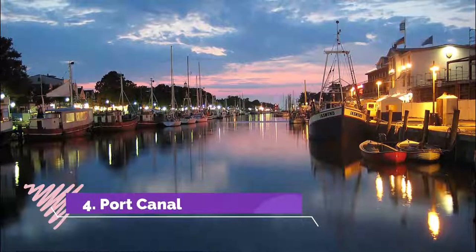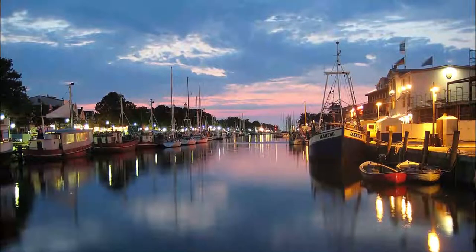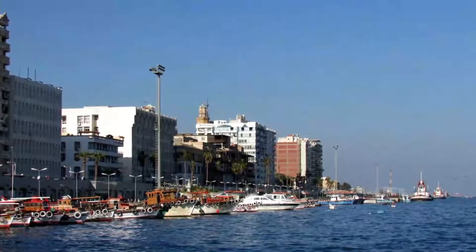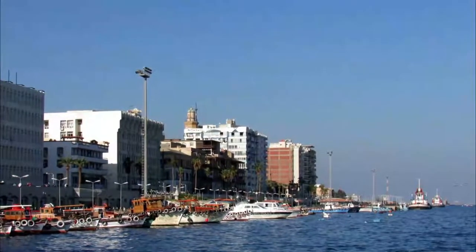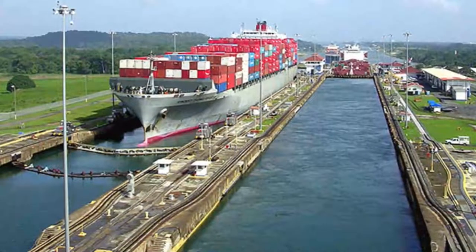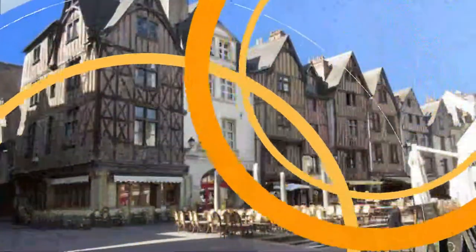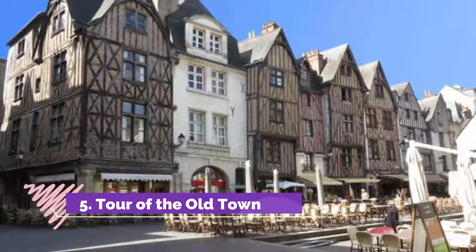Number four: Port Canal. The Canal de Montauban is a short but sweet waterway linking the Tarn, just south of Montauban, with the Canal de Garonne, which in turn links the cities of Toulouse and Bordeaux. In the last few years, Montauban has invested a lot in its port canal, installing new berths for boats and opening an activity center and a bar that puts on live music at night.